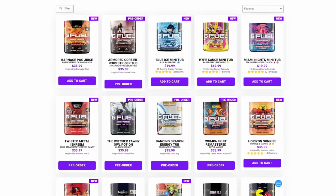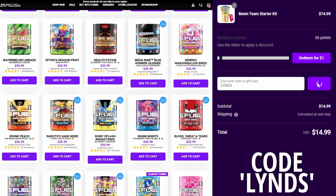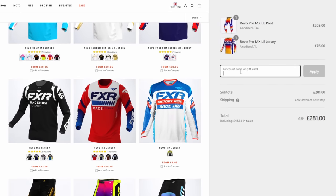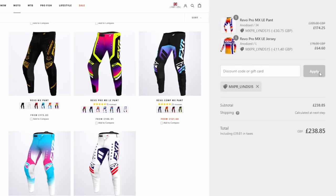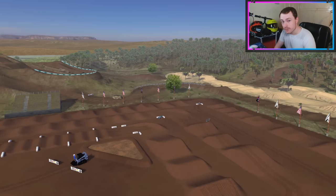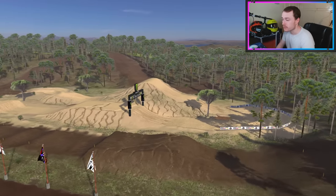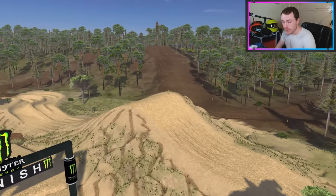For passionate gamers, you can get 20% off all G Fuel products worldwide using code 'lins' at checkout. For moto heads looking for new apparel, use code 'mxpr_lins15' at FXR Racing EU to get 15% off. All links and codes are in the description below. We're going to try doing the face cam thing throughout the video — it's probably not something I'll do all the time, but I'm trying to get used to being in front of the camera more, especially for live streams.